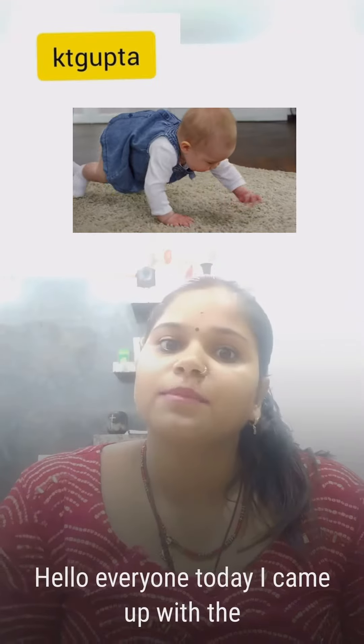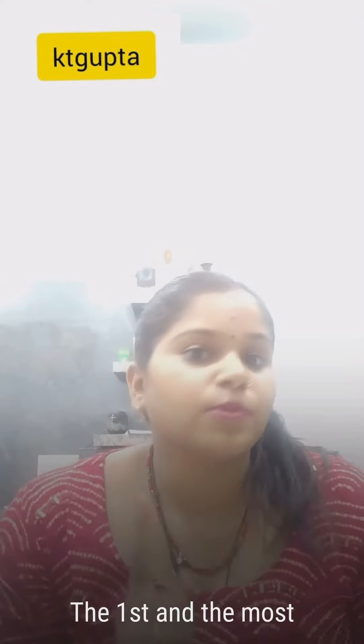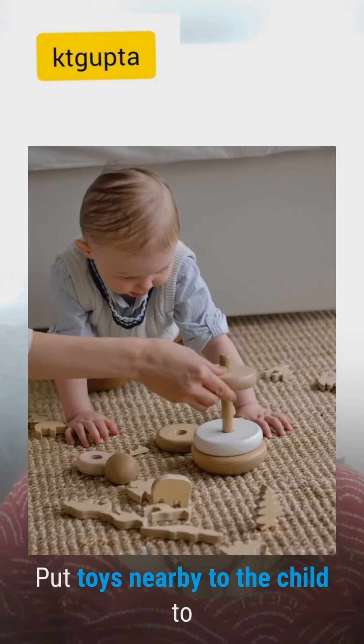Hello everyone, today I came up with simple tips to help your baby crawl. The first and most important is tummy time — start with tummy time to strengthen muscles. The second is move the toys — put toys nearby to the child to encourage them to crawl towards them.